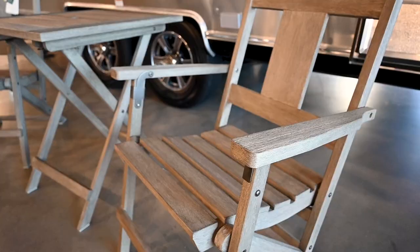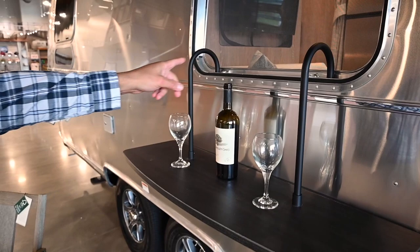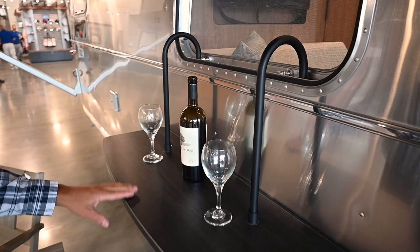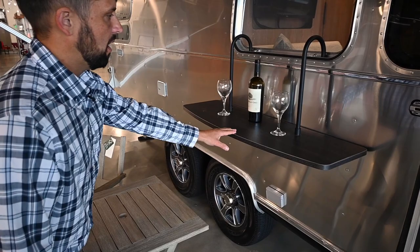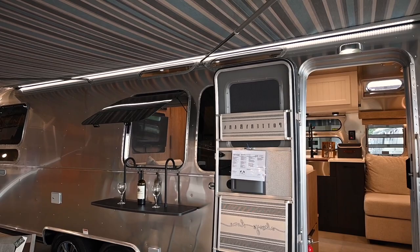What we're looking at here is the Indio outdoor folding table and armchair. In addition to that they give you this cool party ledge — it slips onto the window track and is available exclusively with the Pottery Barn trailer, not through the parts department. It stores easily inside. If you look at the top of the awning it has LED rope lights that illuminate this area, giving it a really nice glow at night.